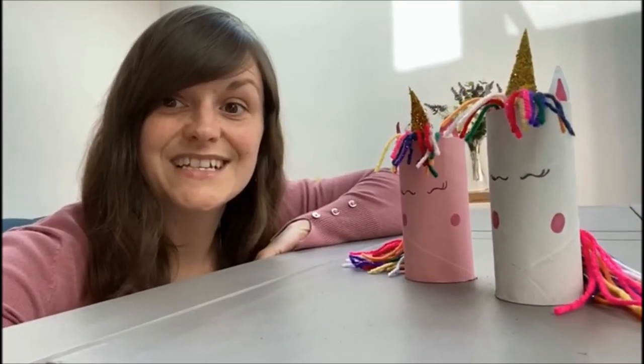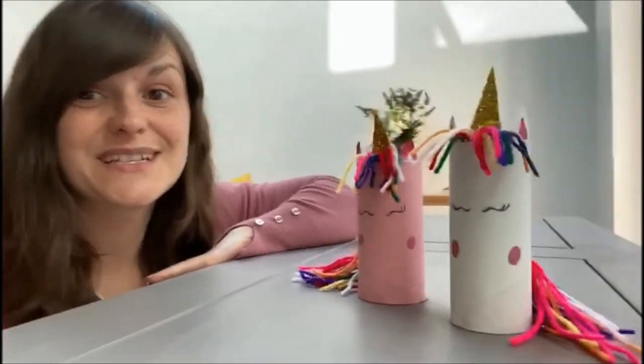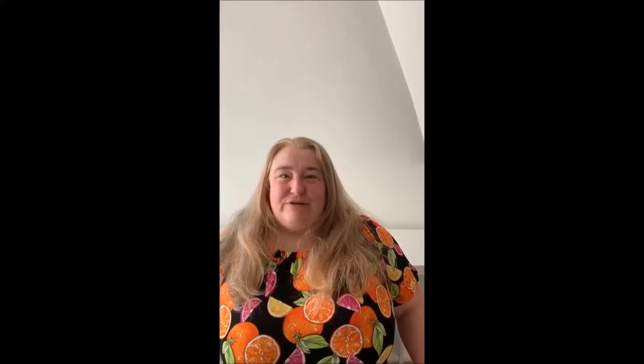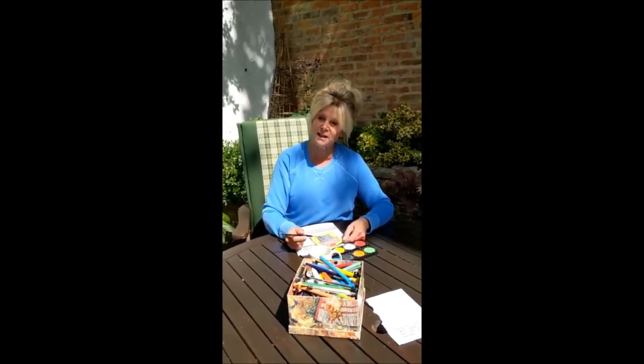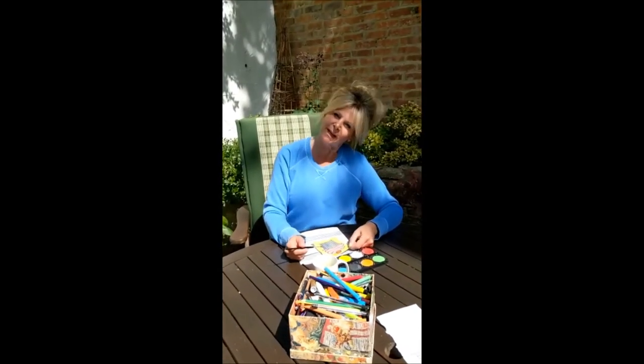You can even disguise the toilet rolls as something else, or you could recreate a famous masterpiece. How about turning the toilet roll into a mini canvas so you can paint your own painting?